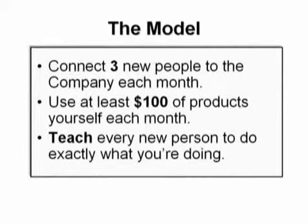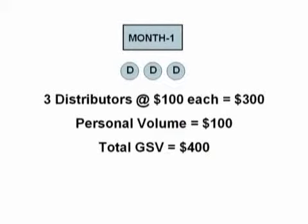Now I'm going to illustrate what can happen when you put into practice these three simple steps, and you're going to be amazed at how quickly you can move a business from very small to very, very big. Let's begin with your first month. You're going to sponsor three new distributors on your first level. Those three distributors are going to produce $300 of product volume, and when you add that to your own personal volume, that's a total group sales volume of $400.